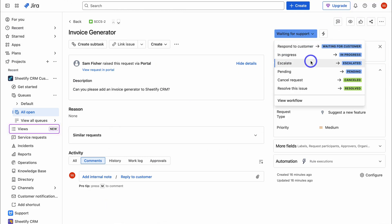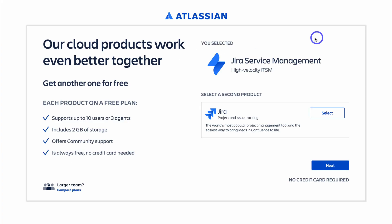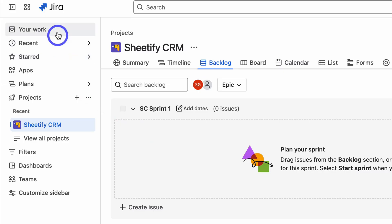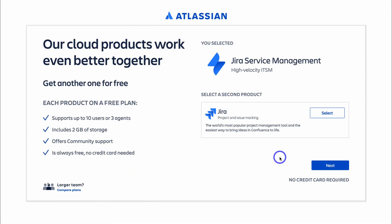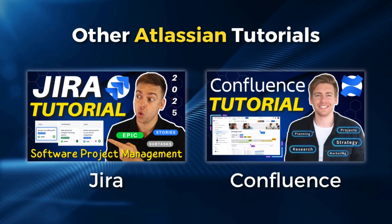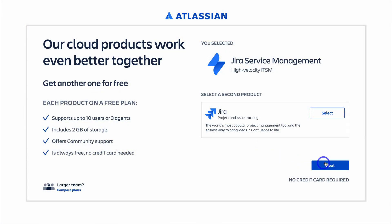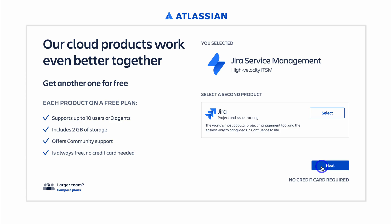Now that we understand what Jira Service Management is, let's go ahead and create a free account. This service is part of Atlassian's ecosystem and is a Jira-based product, which means your service management activities connect seamlessly with your Jira projects. You can also seamlessly integrate Confluence and other Atlassian products, as well as third-party products. If you're new, go ahead and set up your account — it only takes a few clicks.